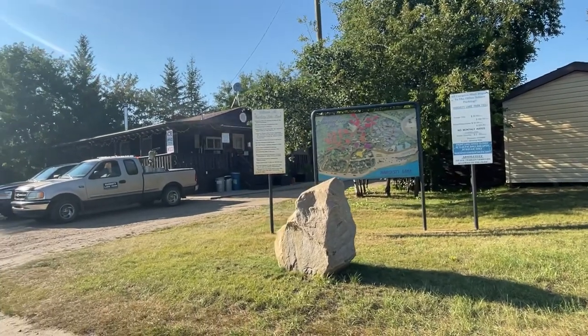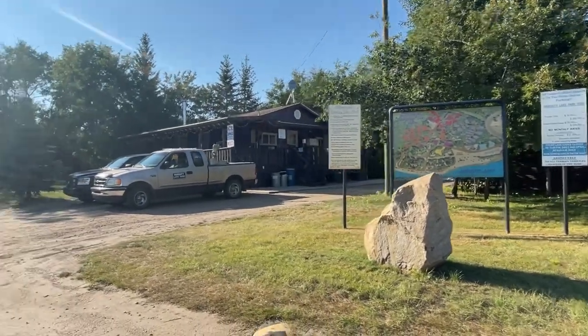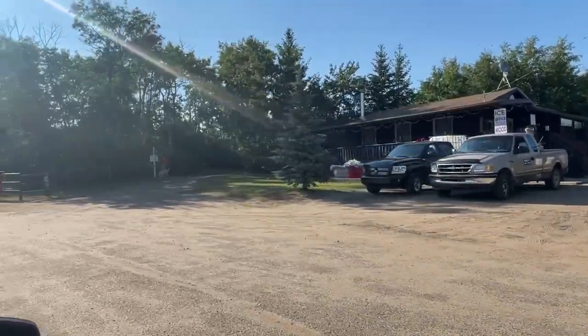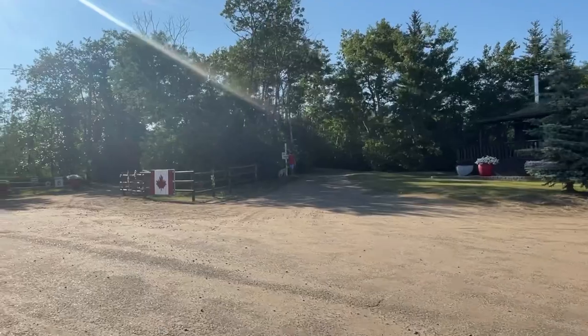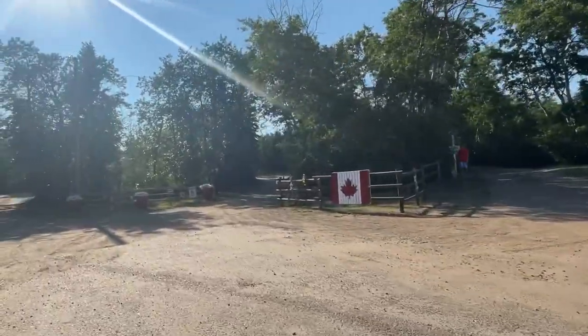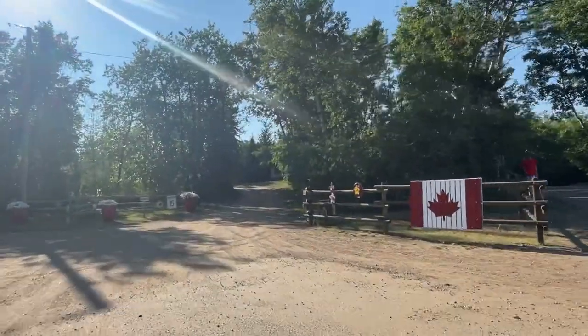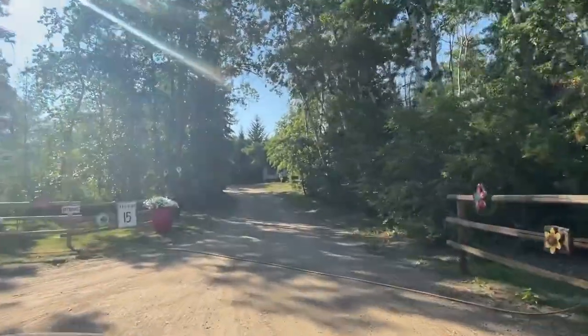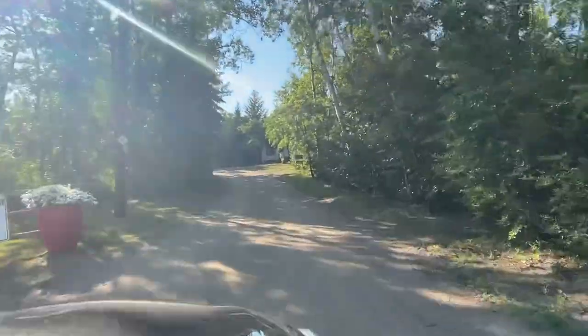The Hardesty Lake Park and Campground is operated by the agricultural society and is open from May 1st to October 1st of each year. There are two gate entrances to the campground, and they are locked at night from 11 PM to 8 AM for security.